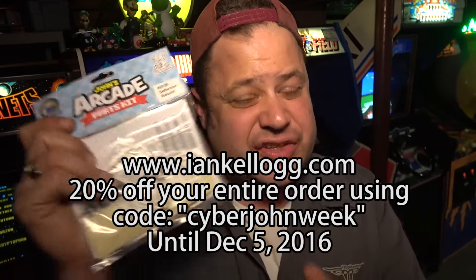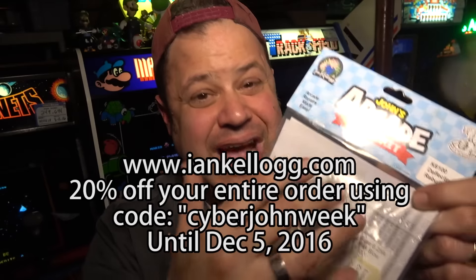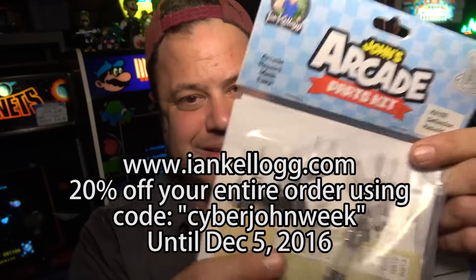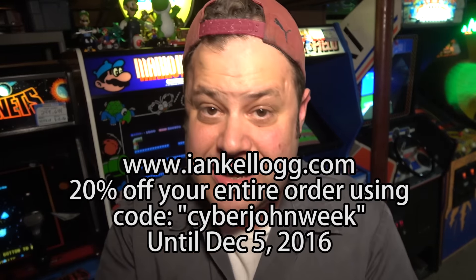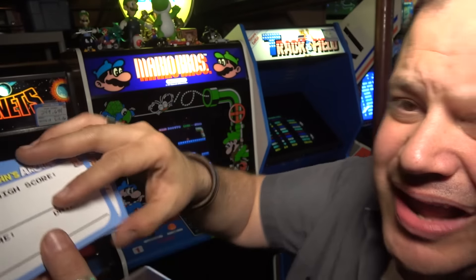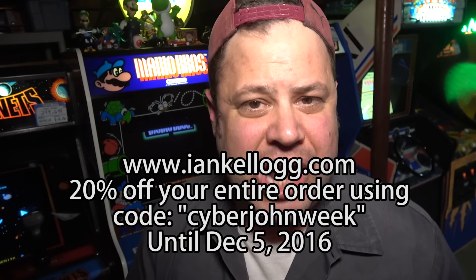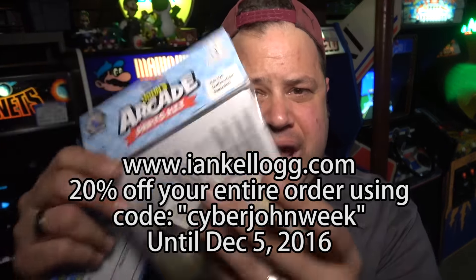Guys, this is a great chance to stock up on John's Arcade branded parts kits, and yes, these are the highest quality kits — you guys should order nowhere else. You're also supporting the channel. The first 75 people that order are going to get these John's Arcade high score post-it notes. You can write your scores on them and stick them on the games. They're super cool. IanKellogg.com, coupon code CyberJohnWeek — stock up on parts kits and support the channel.